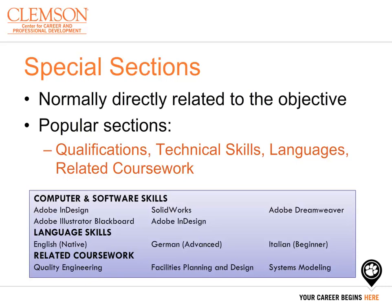Next come your special sections, which are normally directly related to the objective statement or the job you are applying to. Popular sections may include, but are not limited to, a summary of qualifications, your technical skills, your language competencies, or your related coursework. To list these sections and format them on your resume, follow the example on this slide.